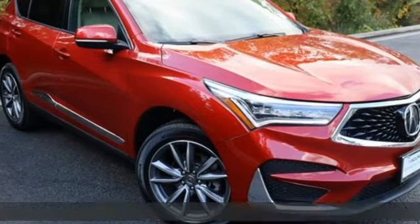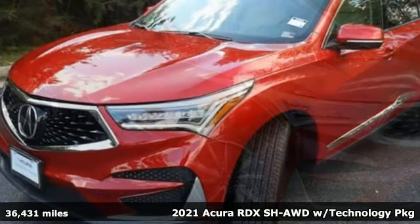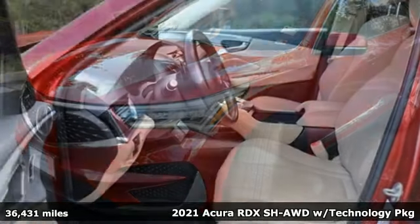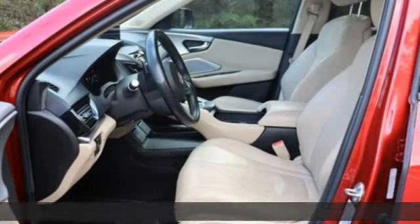It's a 2021 Acura RDX. At Acura, we manufacture exhilaration so you don't have to. And with features like these, every drive is a pleasure.